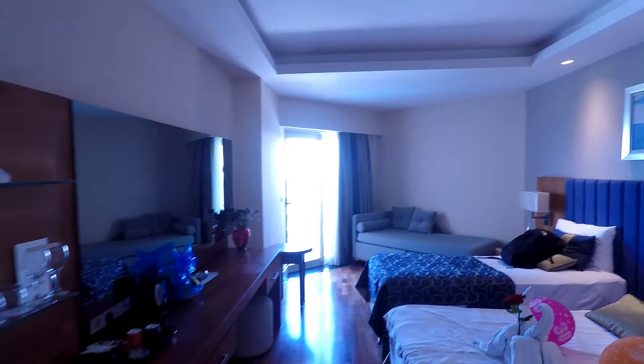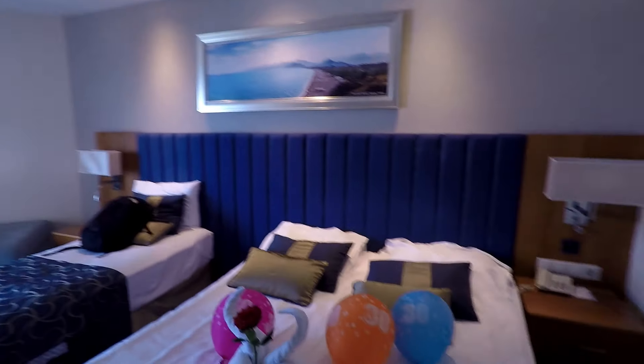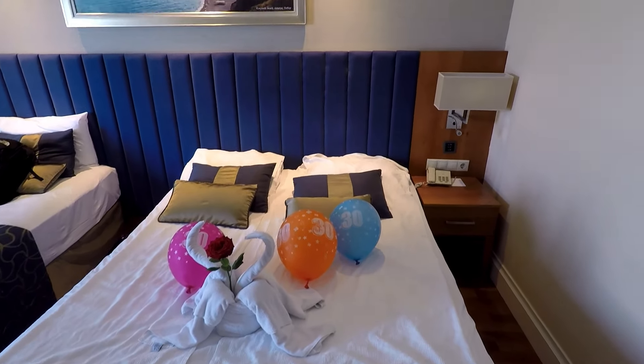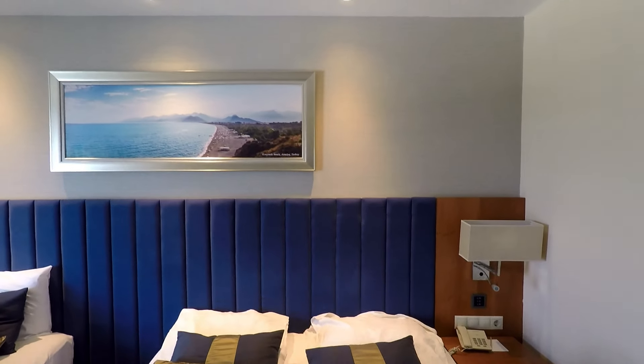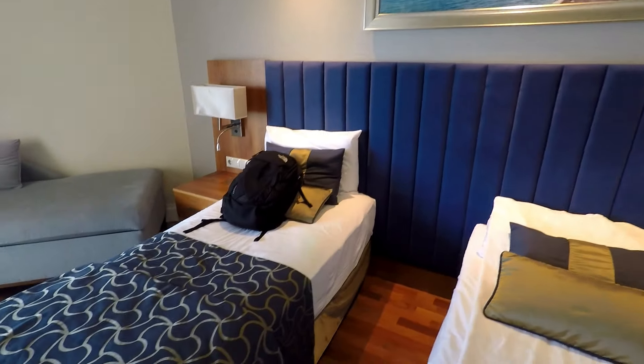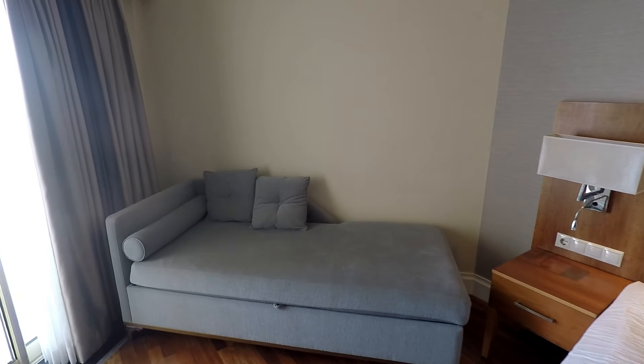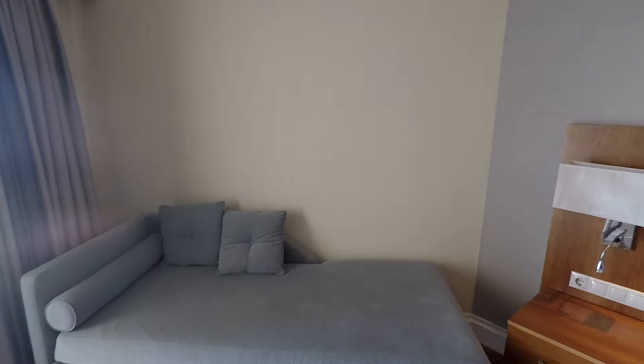Moving on, this is the living and sleeping area. This is the master bed — as you can see it's been very nicely decorated because it was my girlfriend's birthday. We've got an additional bed which is not in use, and it can also be converted as a bed, but as we stayed as only two people we did not need it.